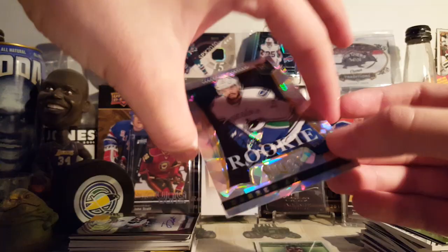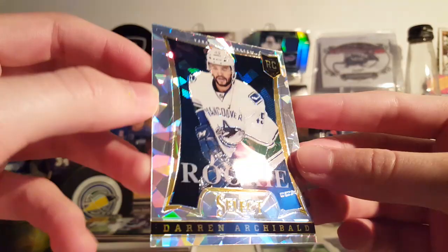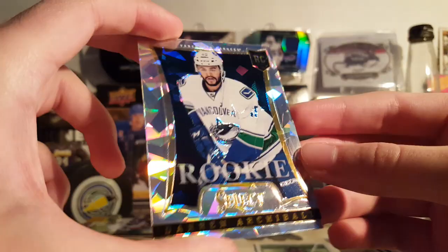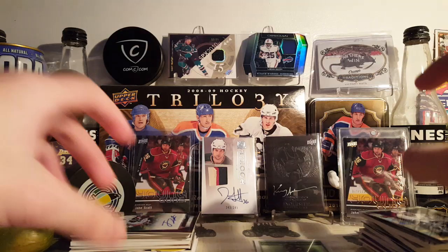Next is a Darren Archibald Select Update Spring Expo Cracked Ice — the best player in Vancouver Canucks history, Darren Archibald, rookie. Yeah, I love these Cracked Ice cards. This doesn't show as well on camera as it does in person — super nice card.